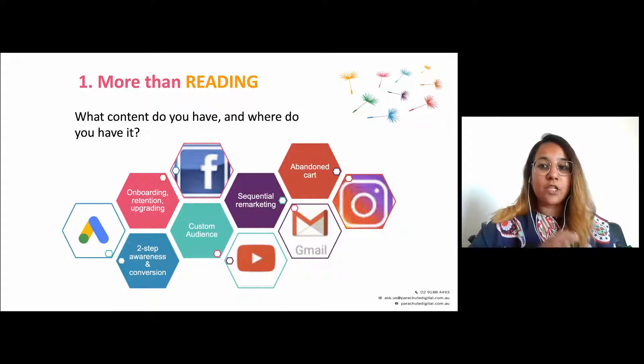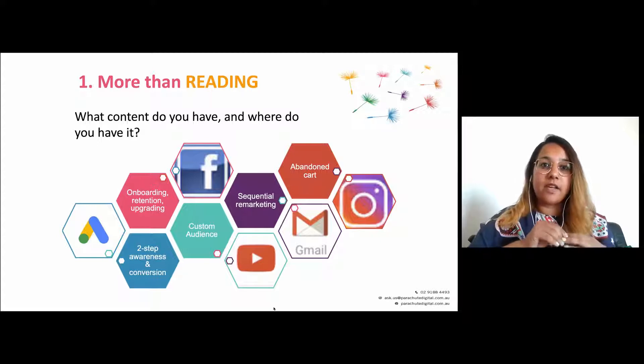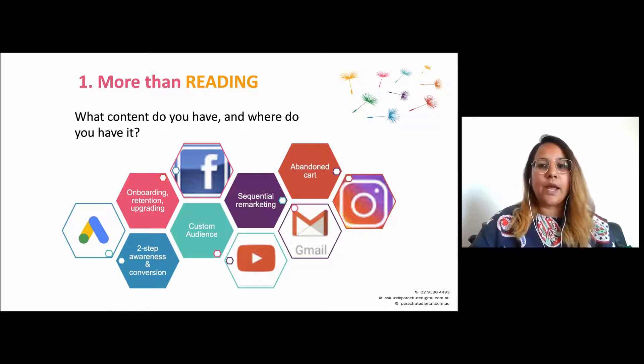The first element of a multi-channel journey that we think is very vital is that multi-channel means your journey should be more than just reading. We do audits a lot of the time with supporter journeys, and we see time and time again that a lot of people are just having a read email, click through to a page, sometimes watch a video — it's read email, click to watch a video, read email, go to donation page, read email, do this.